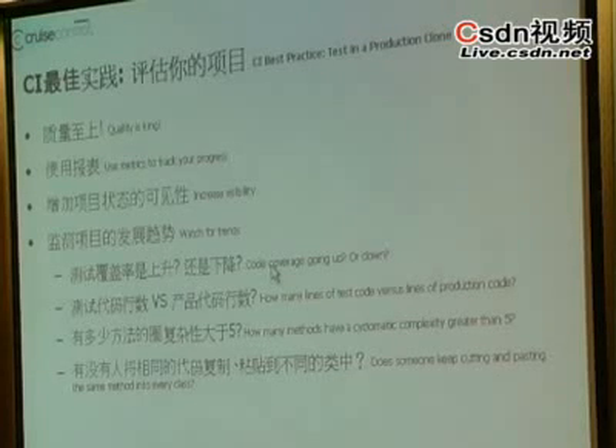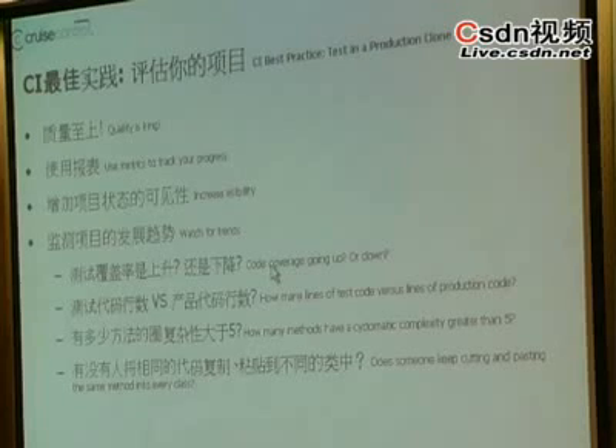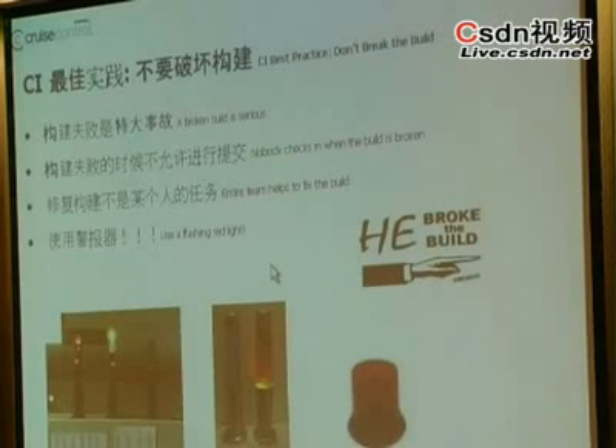This one is don't break the build. Keeping the build working is important at all times. It's never okay to check in broken code and then leave for the weekend. Essentially, any of your team members who want to come in and work over the weekend can't do it because you've broken the build and they may not know how to fix it, or they may not understand the change you introduced the way that you do.